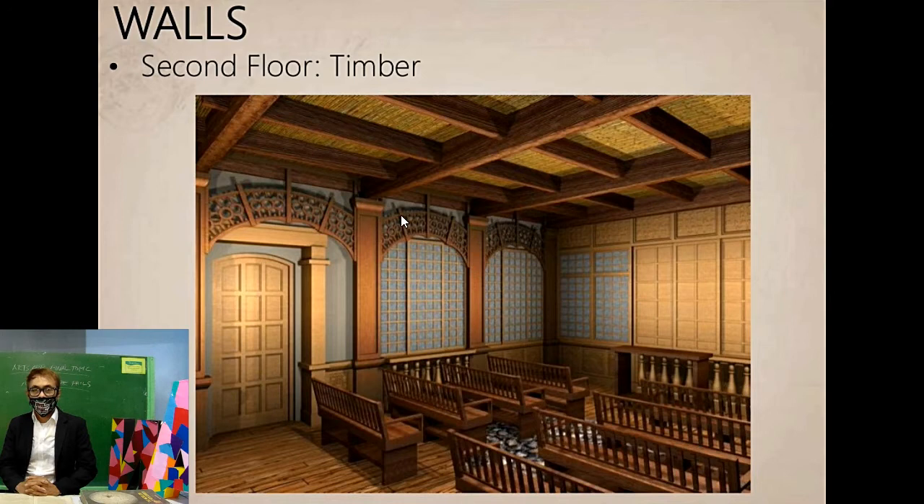Inside the Vigan house, particularly on the second floor, we can see a touch of Philippine architecture, because wood is used — the chairs are made of wood. The windows are made of what is called 'mother of pearl.' What kind of shell is mother of pearl? In Filipino it is called 'tipay' or 'capiz' — it is like a clam shell, the kind that produces pearls. The tipay shell is shiny and wide, which is why it is used in these windows, called mother of pearl windows.